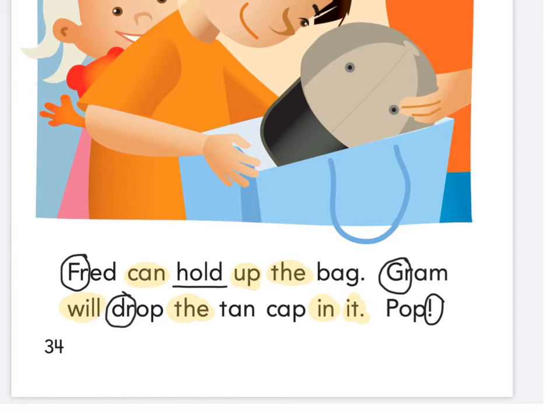Press pause and practice reading. Let's read together — fingers ready under the word Fred. Ready and read: 'Fred can hold up the bag. Graham will drop the tan cap in it. Pop. Pop.'